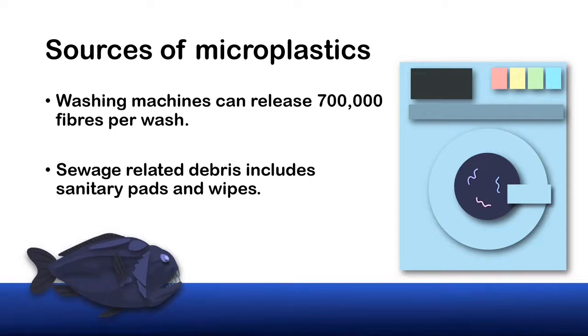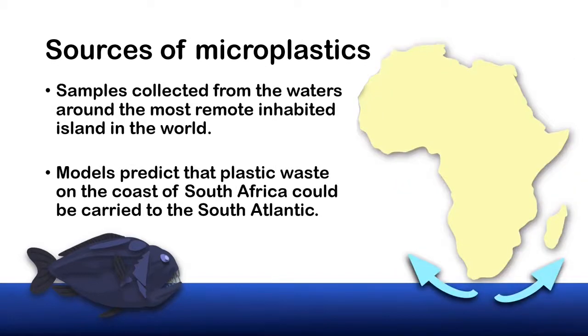Another source of plastic that these fibres could originate from is sewage-related debris — things like sanitary pads and wet wipes which wash down the toilet, and can then fragment in the environment. We can stop this plastic entering the environment by implementing more filters in washing machines or in wastewater treatment plants, or perhaps designing clothes that shed less fibres. Sewage-related debris could be stopped by people not flushing sanitary pads or wipes — perhaps this means there needs to be better labelling on those products, or education about the impacts. Models have demonstrated that microplastics released from South Africa can be transported to the South Atlantic, so plastic in the deep ocean could have come from many sources.